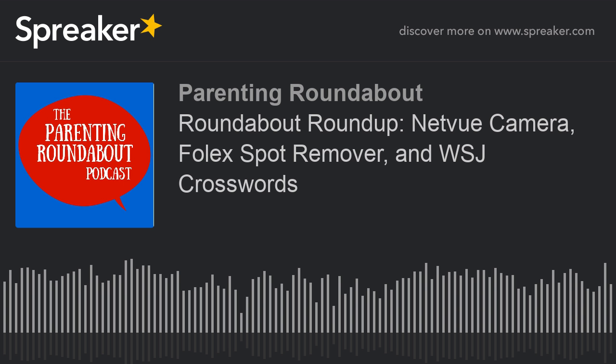Welcome to round five of the Parenting Roundabout podcast for the week of December 7th. I'm Nicole Erdix and I'm here with Katherine Haleco and Terry Morrow. Today we're taking a break from talking and complaining and obsessing, and instead shouting out things other people are doing that we think you'll find as useful or as enjoyable as we do. We call this our Roundabout Roundup.